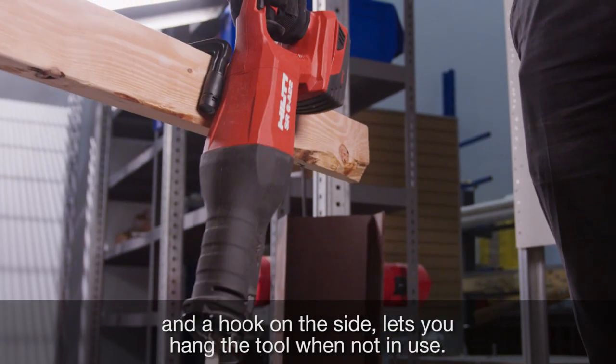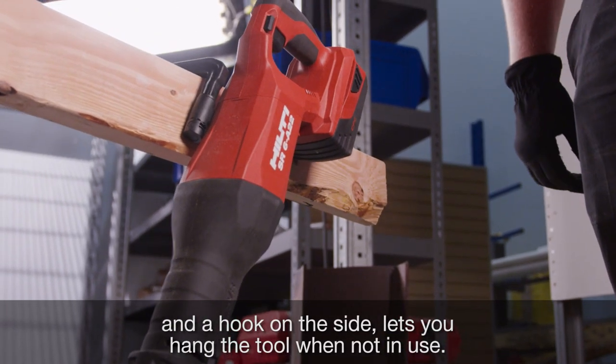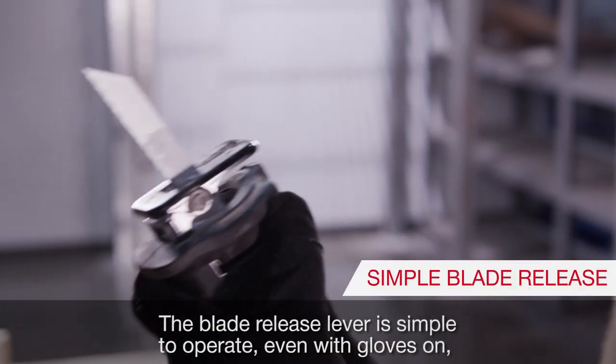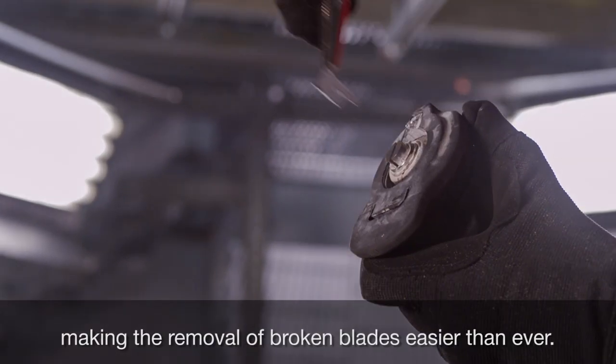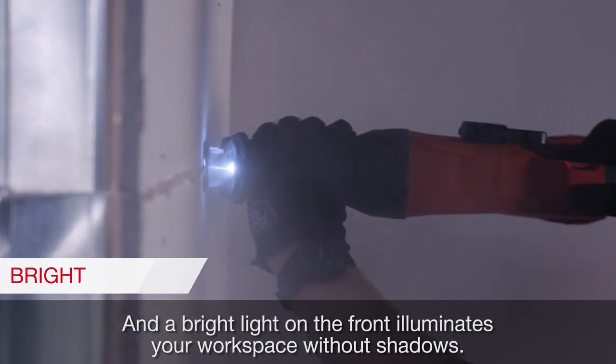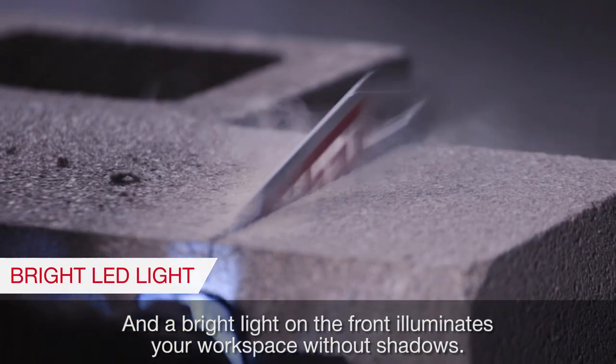A hook on the side lets you hang the tool when not in use. The blade release lever is simple to operate, even with gloves on, making the removal of broken blades easier than ever. And a bright light on the front illuminates your workspace without shadows.